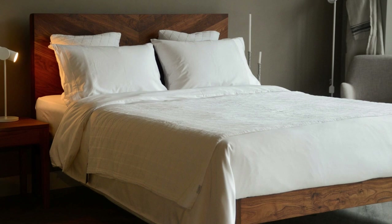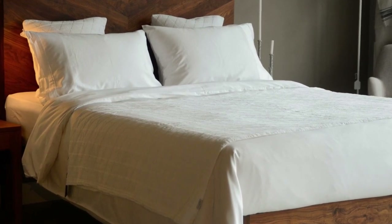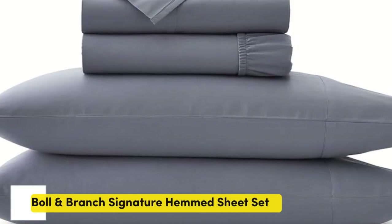Pros: Several solid color options, soft silky feel, won't trap heat. Cons: Could be pricey for some.